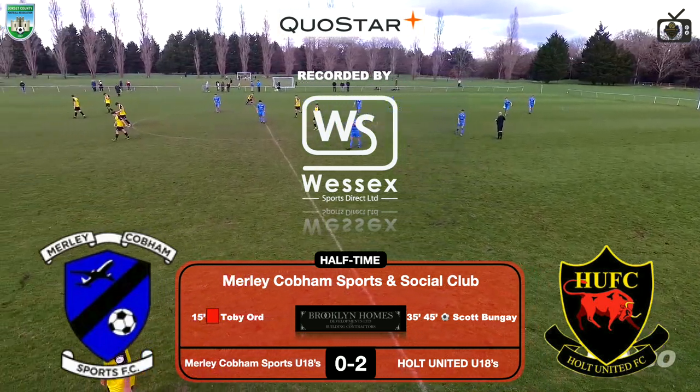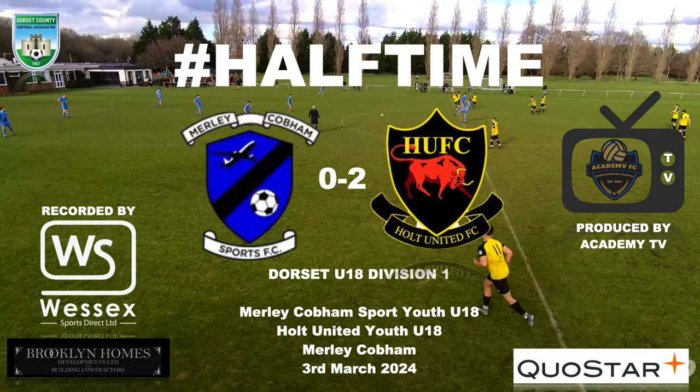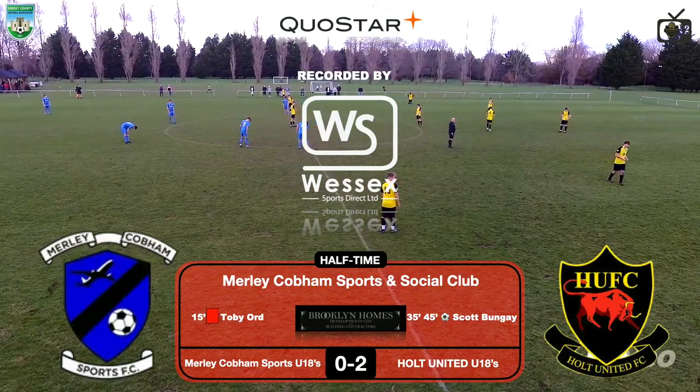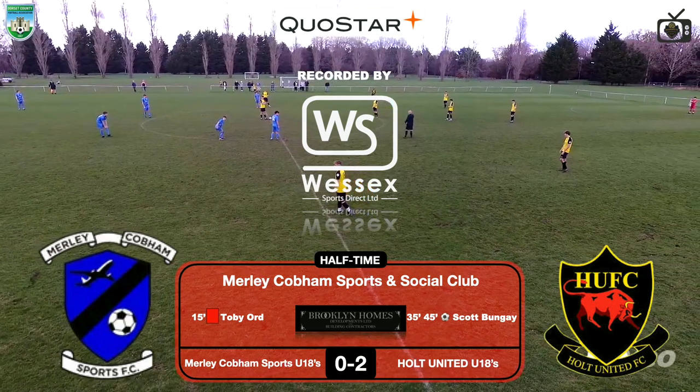Merley Common Sports under-18s versus Holt United under-18s — thank you for watching Academy TV so far. Check out Wessex Sports Direct's latest promotion — £27.50 is an absolute bargain, it's sale of the century. Second half business coming up.